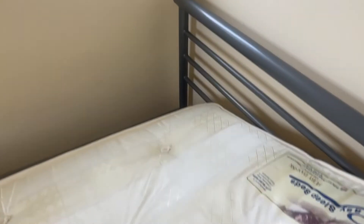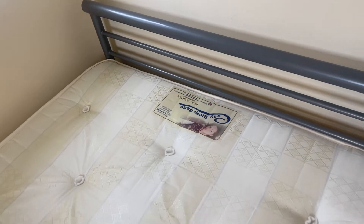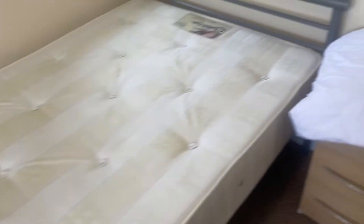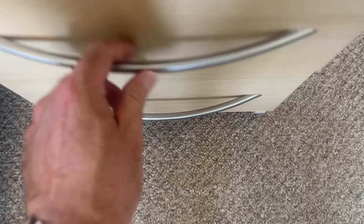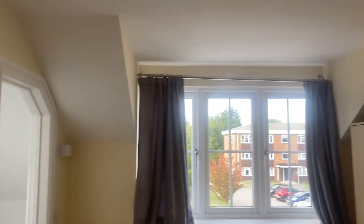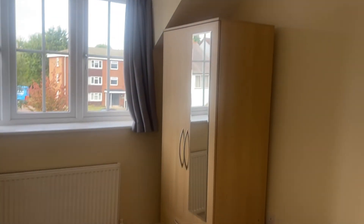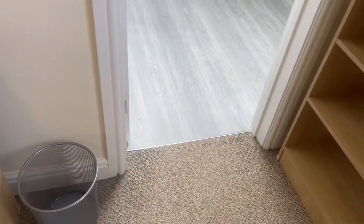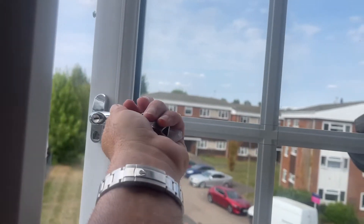Nice and clean. It's nice and clean, and the wardrobe is empty. A couple of marks but generally very good. Just showing that the windows are operational.